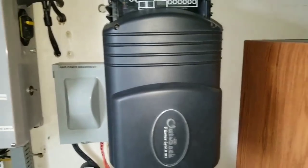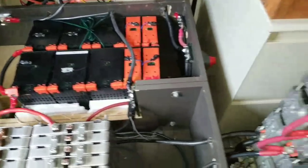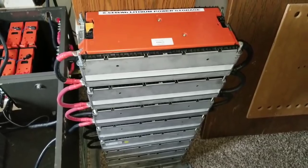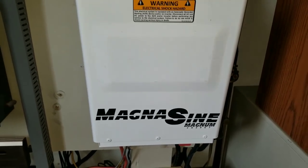This Outback Power inverter is going to run the 48-volt bank, and the e-Golf Volkswagen pack is going to be run by this American machine right here — the Magnum inverter.